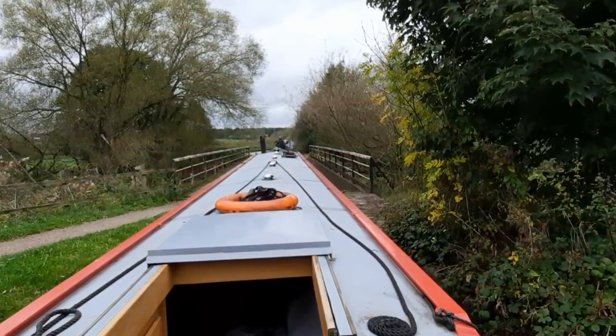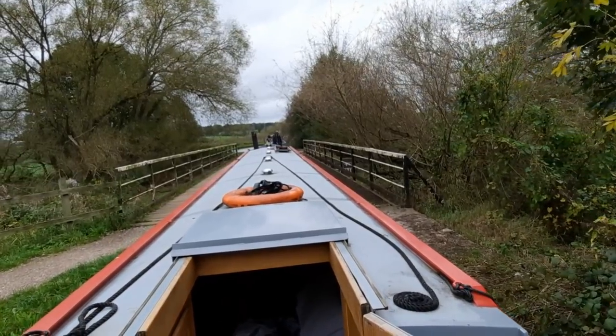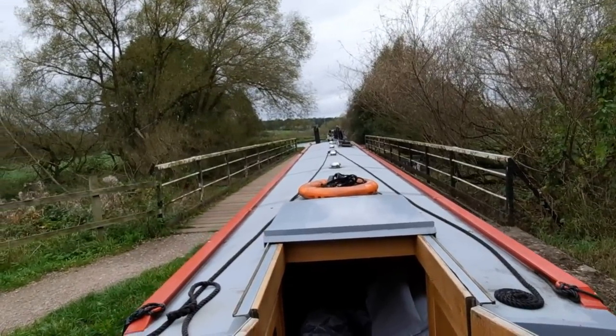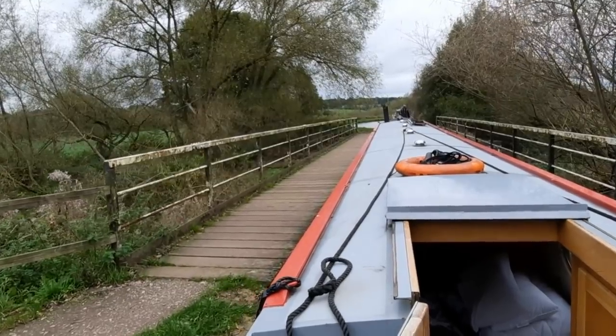I'm just going over the Croxton Aqueduct. This used to be a wide beam canal, but I suppose it was down to money — they made it a narrow one when the wide beams were no longer needed to haul freight down here.